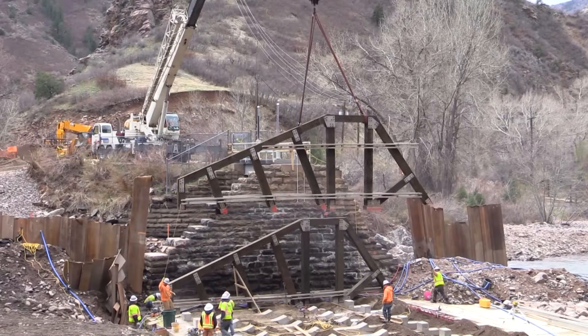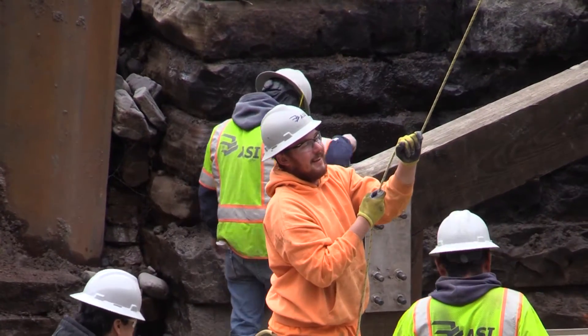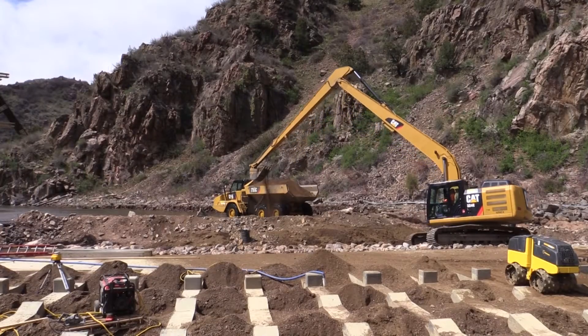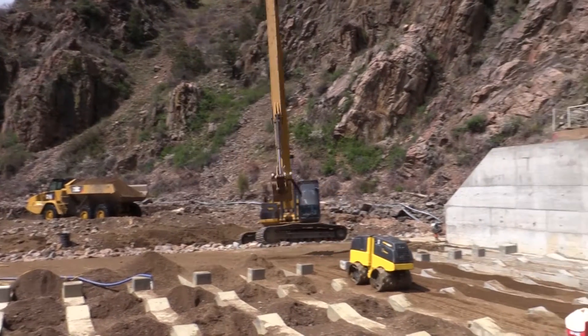We had to use a wood structure because of the historic nature. The permitting would only let us rebuild it this spring if we used a similar structure to what was originally here. The foundation is reinforced concrete, so it's going to be an extremely strong dam, but it'll look identical to the old structure.